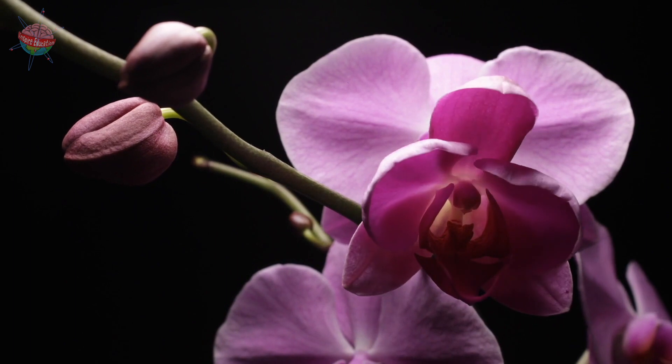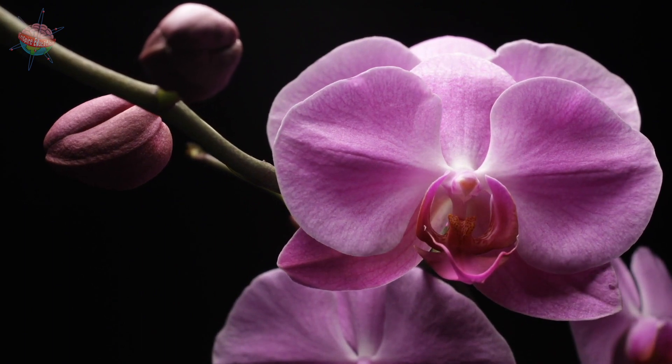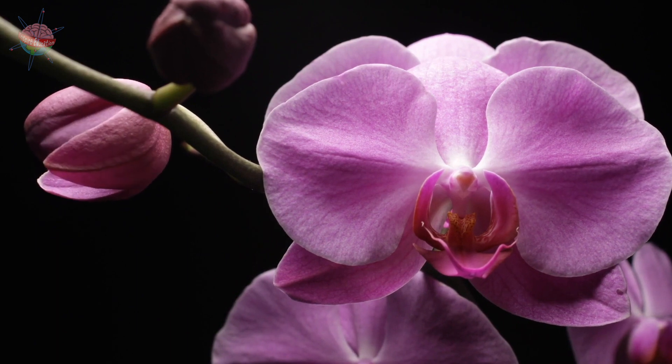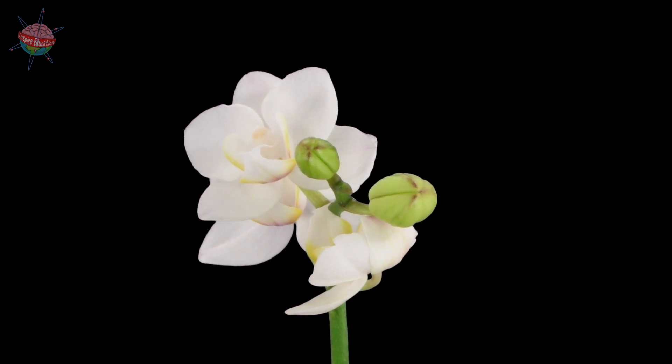In drier climates, orchid leaves are larger and have a waxy coating to hold onto moisture. Orchid flowers can be all sorts of beautiful colours, from pinks and orange to blue and white. Some camouflaging insects use orchids as an ambush to capture prey that are drawn to the beautiful flowers and strong perfume.